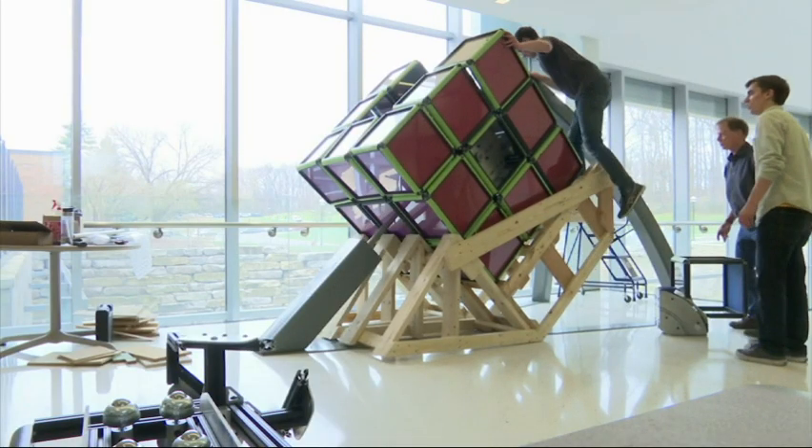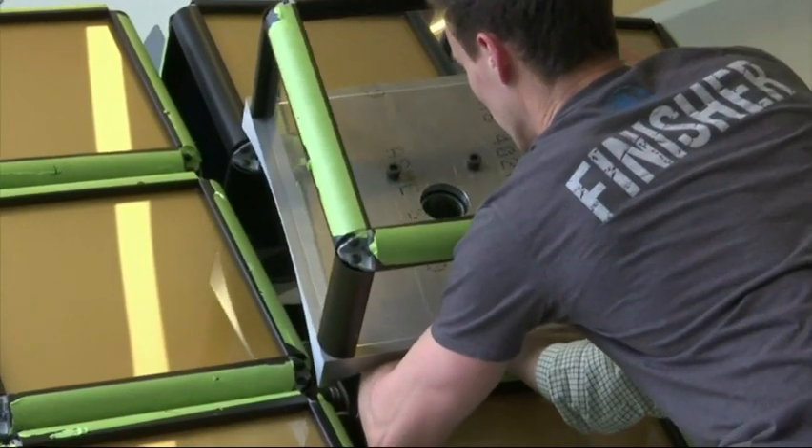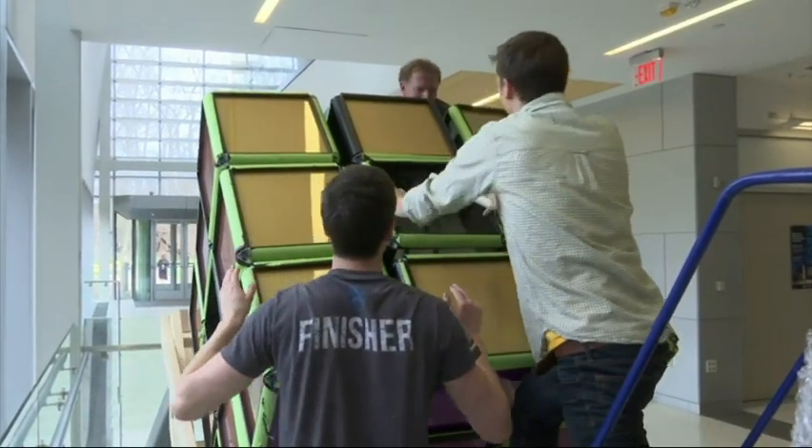The general concept of it is to be an interactive mechanical art piece. So this is the final destination for the giant Rubik's cube, and it's going to be here for hopefully a long time.